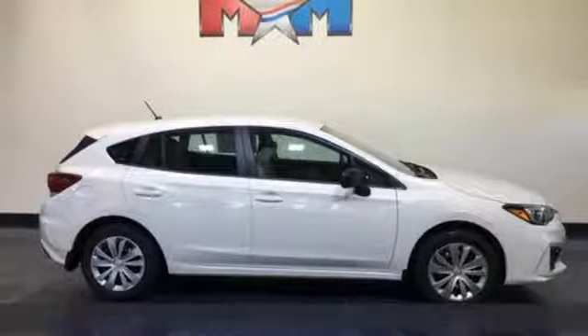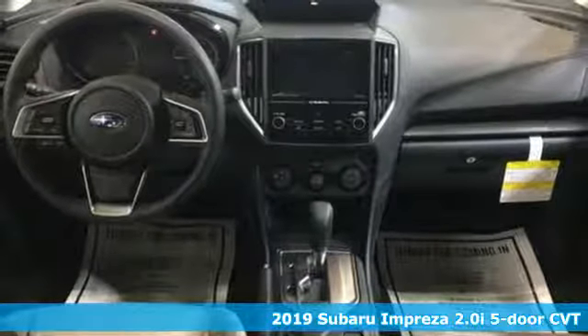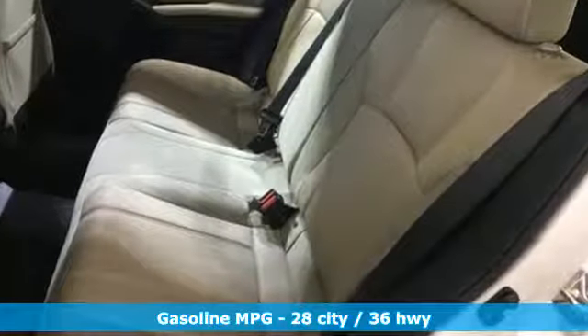Here's a new 2019 Subaru Impreza. Subaru does a lot of things right with the Impreza: great safety features, impressive performance, but standard all-wheel drive? Now they're just showing off.